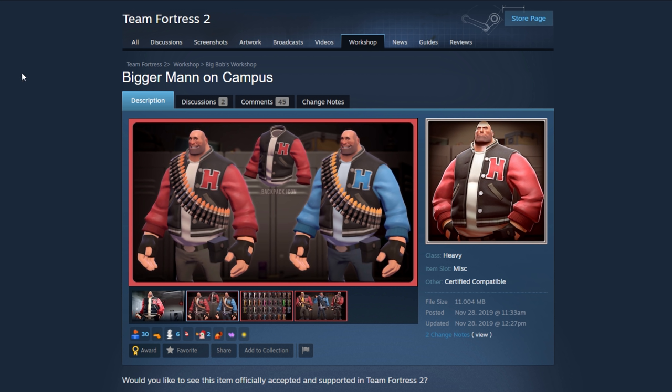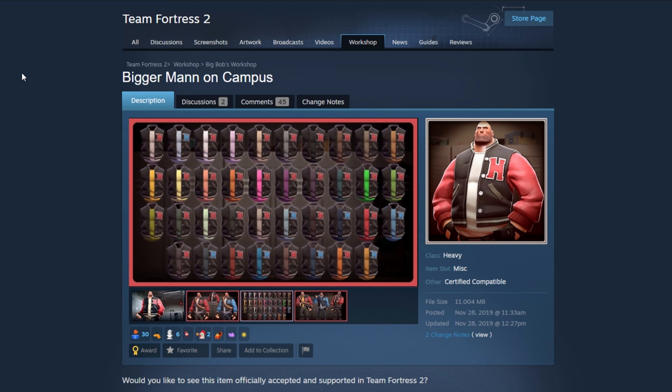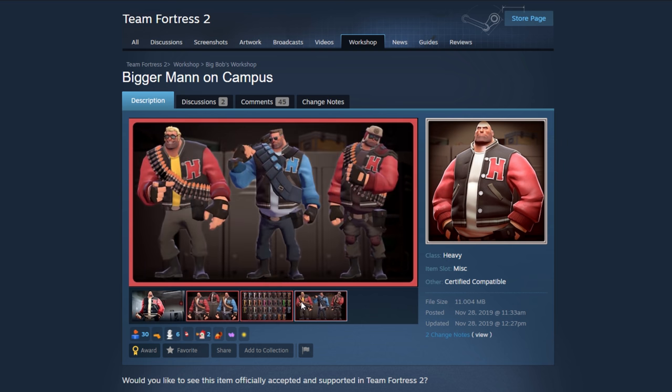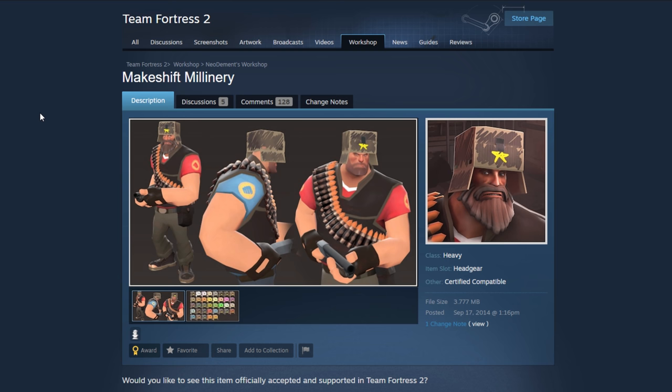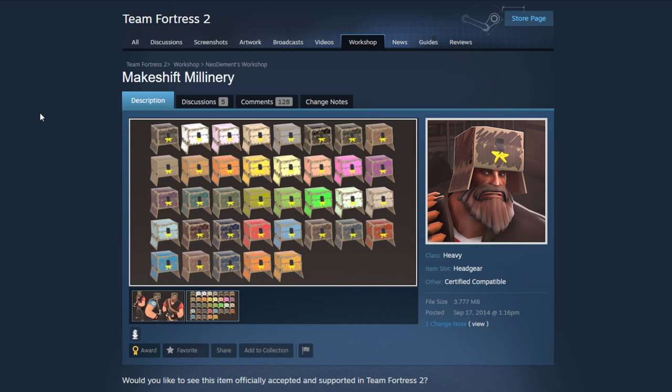The Bigger Man on Campus — this one's pretty cool. Scout kind of has something like this so I guess it could work for Heavy too. It doesn't really seem to go much with Heavy's actual theme, but we have a lot of cosmetics that don't these days. It does look pretty cool and mixes up well with a bunch of different cosmetics, so I'll put my stamp of approval on that one.